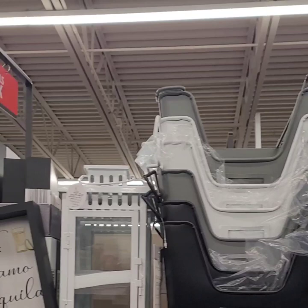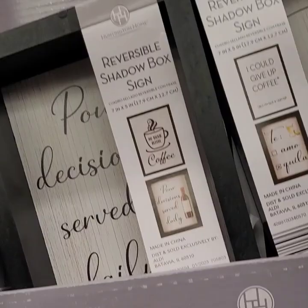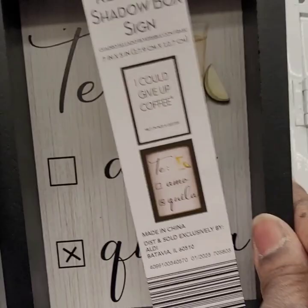They have the reversible signs back for $9.99 — really cute. One says 'Tequila Tomorrow' on one side and 'I Could Give Up Coffee' on the other. Another says 'Poor Decision Served Daily' and then 'No Talkie Before Coffee' on the back. There's also one that says 'Freshly Brewed' and on the back 'Wine Because Adulting is Hard.' A couple of different reversible signs — they went really quick last time.